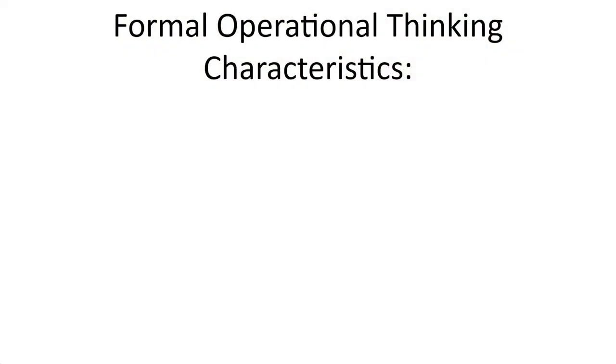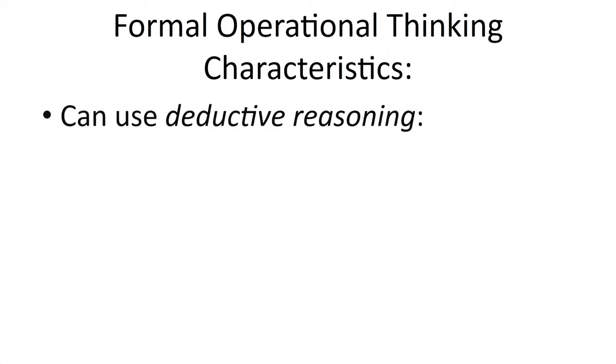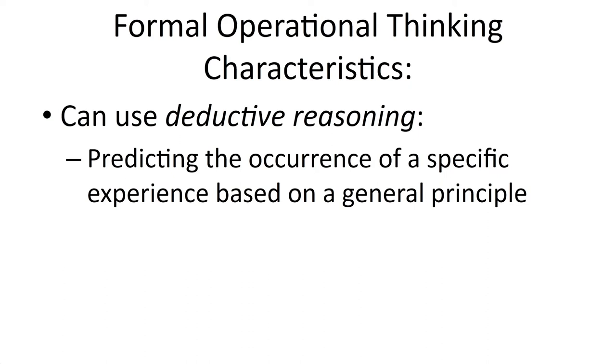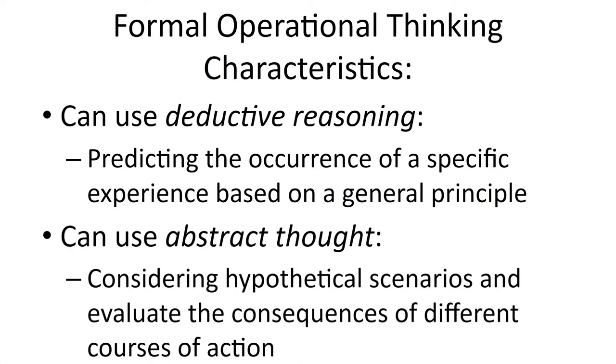Then you have the formal operational stage, and that's where abstract ideas and things that have never happened to you become more easy to understand. This is also when the individual can use deductive reasoning — they can start to try to predict the future. They can use general principles they've developed to try to understand what the consequences of their actions will be.